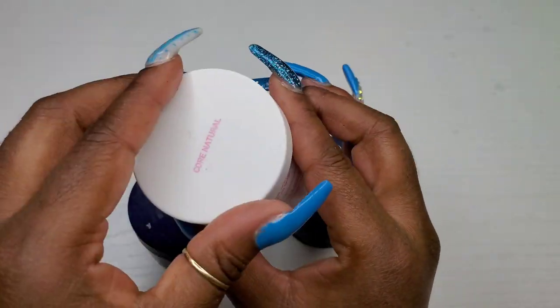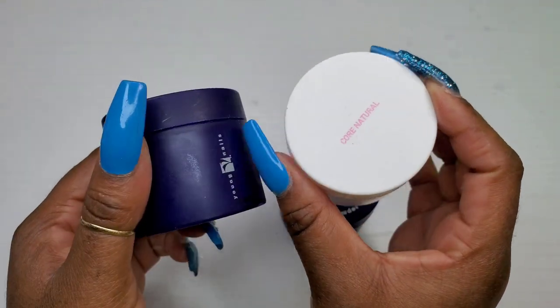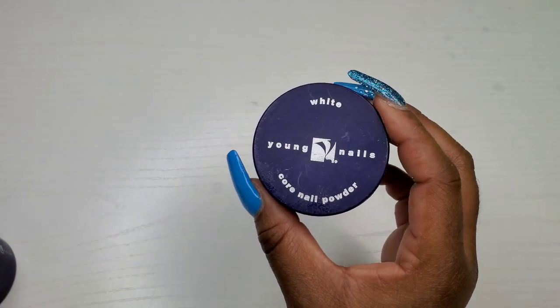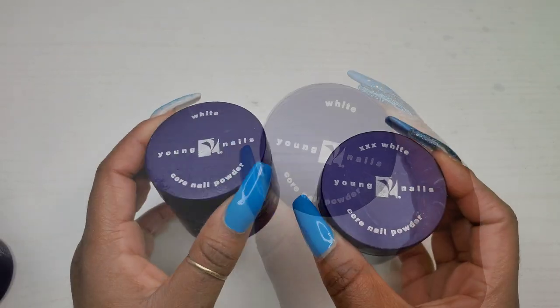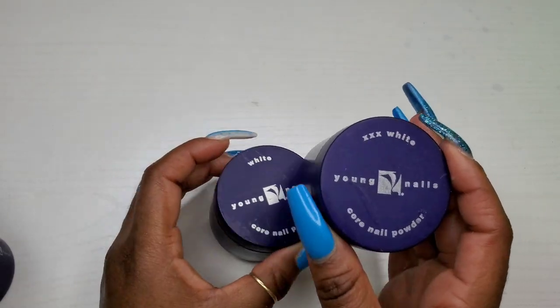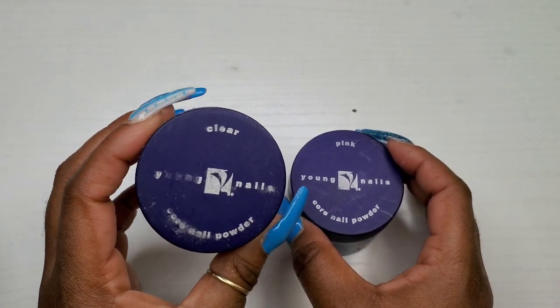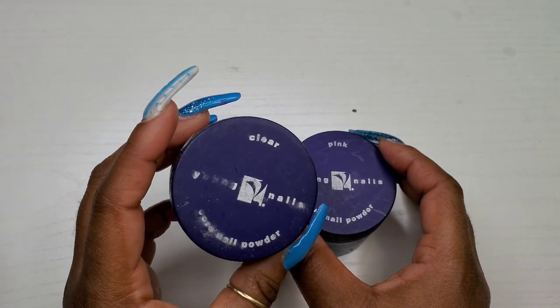The white — I ended up using this white first, didn't like it, tried the XXX white, still didn't like it. Yeah, it is what it is. Their clear powder is not coming with me into 2021 — I have my own clear powder.